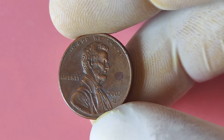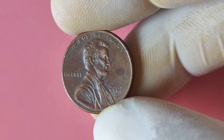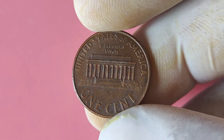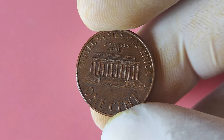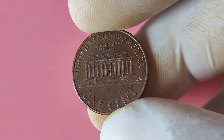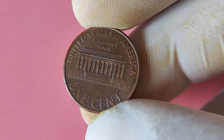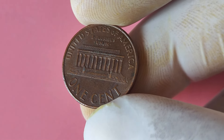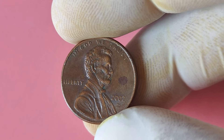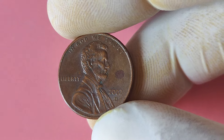This life-changing windfall turned a simple hobby into a lucrative investment, proving that sometimes treasure can be found in the most unexpected places. Whether you're a seasoned collector or just starting out, keep an eye out for that one special coin that could potentially change your life forever. Who knows, maybe you'll be the next lucky collector to find a 2002 Lincoln penny with a D mint mark that could make you a millionaire.